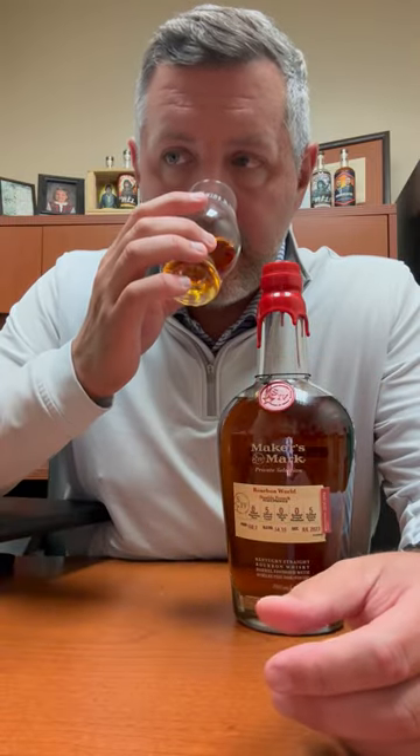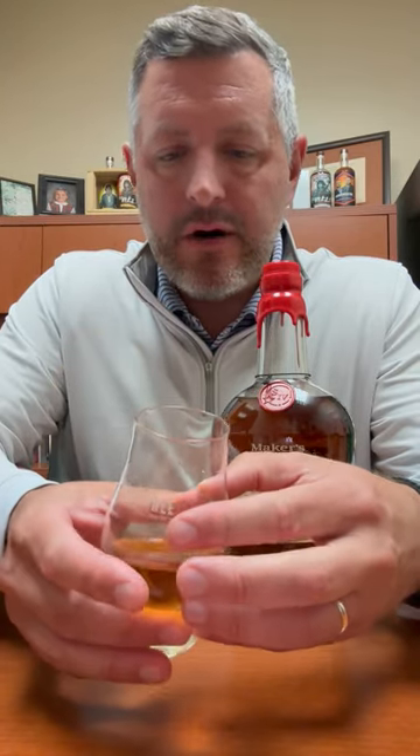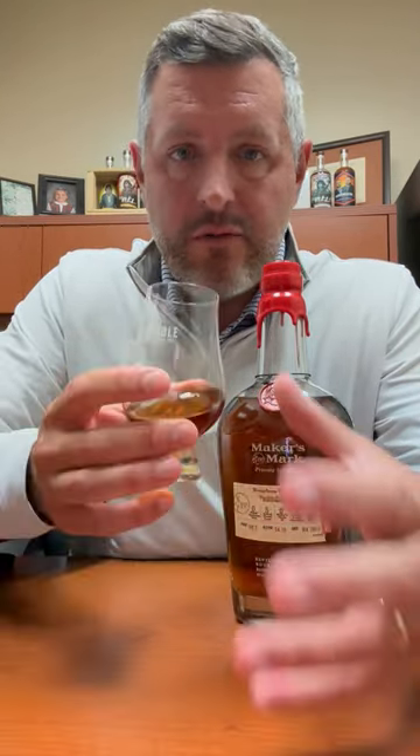Big hazelnut floral aroma, but mostly a nuttiness, chocolate on the nose. These different oak treatments tend to give off some of those confectionary aromas and flavors.